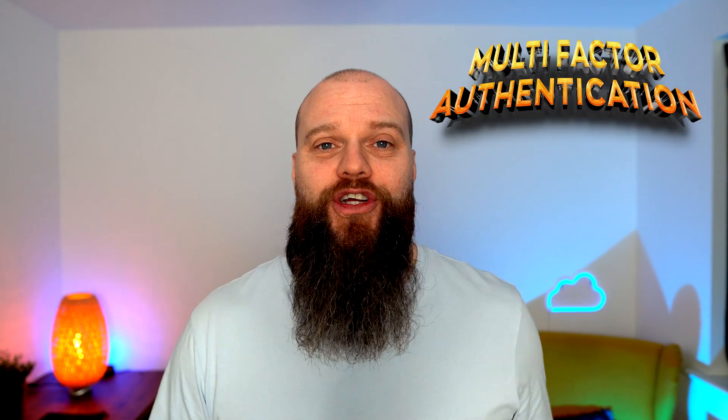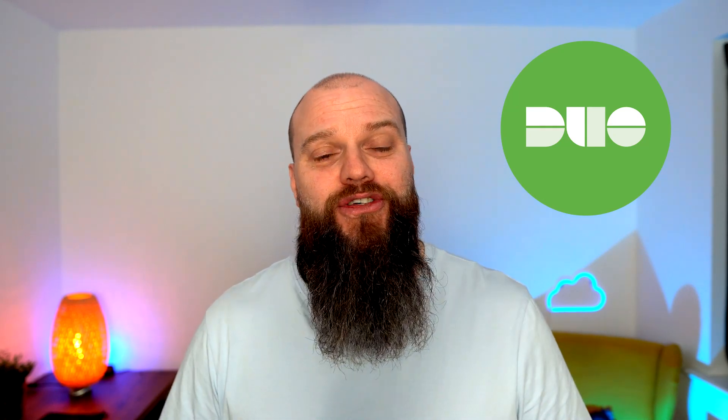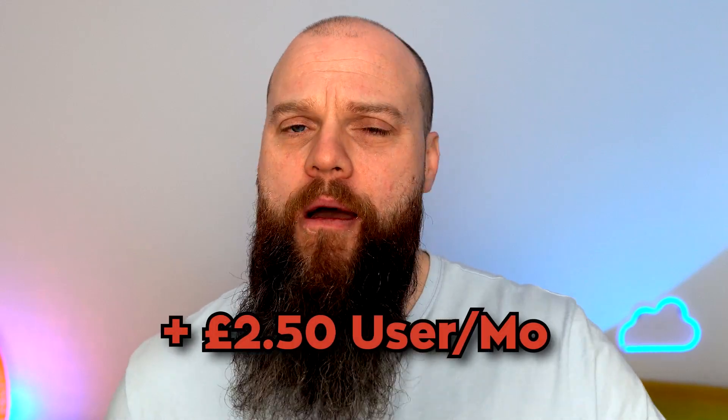The next security tool is multi-factor authentication, or MFA for short. We all need MFA to help protect against 99.9% of identity cyberattacks. MFA is built into Microsoft 365, but I've seen a lot of companies using third-party products like Duo. I acknowledge that Duo is a more advanced product — it can help protect your computer logon with MFA — but I'm seeing a lot of businesses using Duo when Microsoft MFA is free. Duo will cost you about £2.50 per user per month.